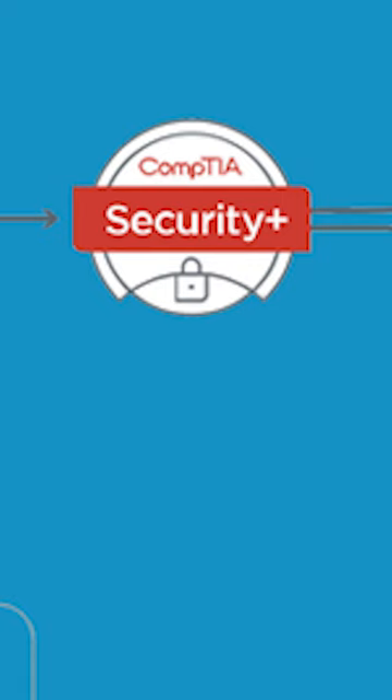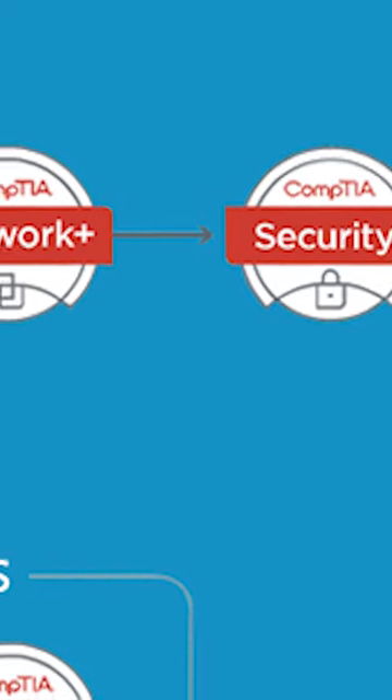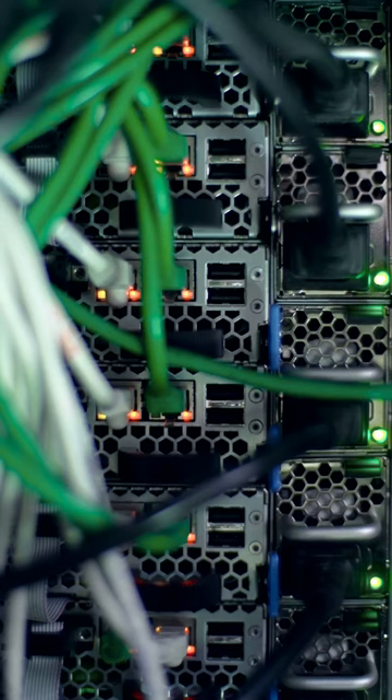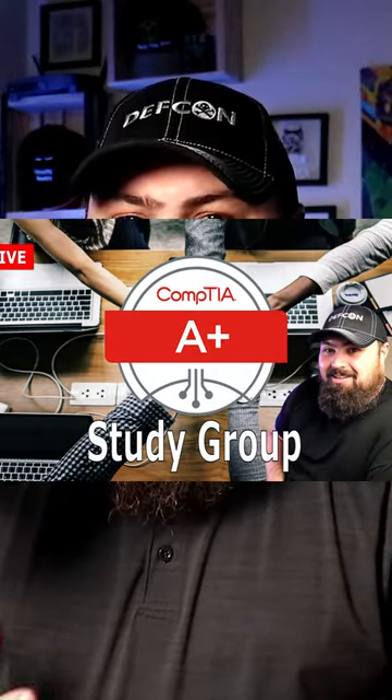The CompTIA Security Plus is the first security certification a candidate should earn, but I would not recommend starting your career with this certification. You must have a firm understanding of networking and how IT infrastructure works before you can protect an environment. If you're just starting out in the field, I'd recommend starting with the CompTIA A Plus first or a Cisco CCNA certification.